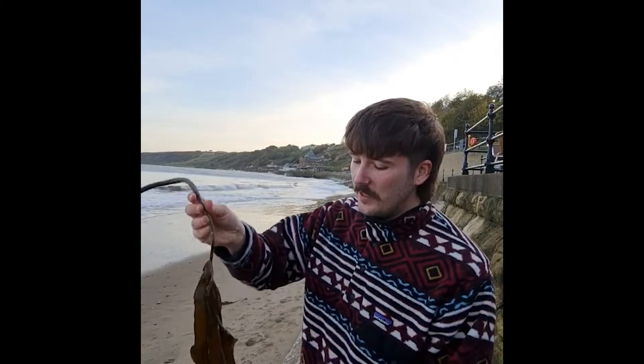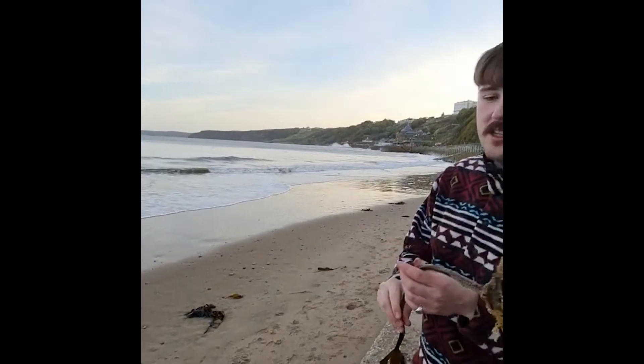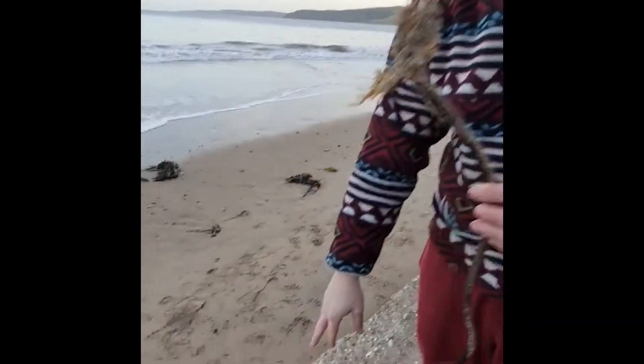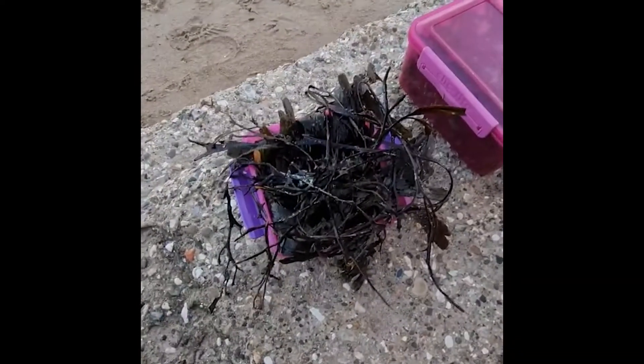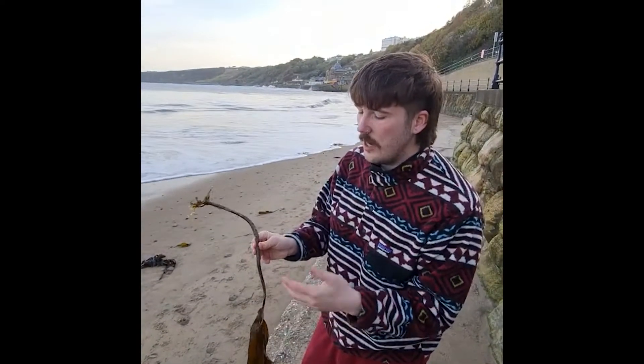I'm at Scarborough Beach collecting seaweed and I've realised that there's loads of different types of seaweed. I've got this piece here with massive leaves, but then there's also these little ones here with little clusters of leaves and stuff. So I think the next step is to go along and start looking at different types of seaweed.